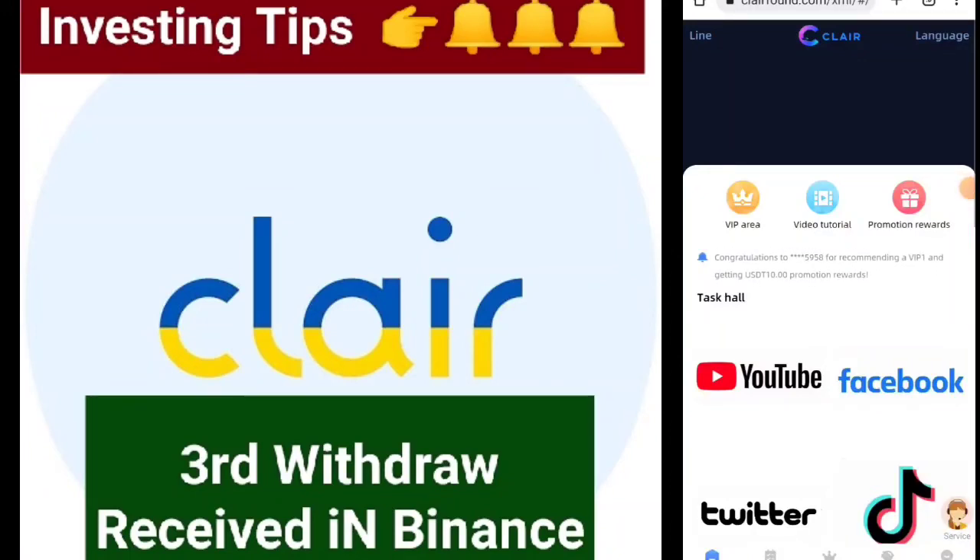Assalamu alaikum guys, hope you all are fine. Today I will make another withdrawal from the Clearfound application. This application is running very good, and I mentioned the link and made a video before about that application.